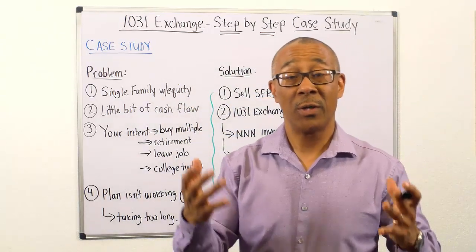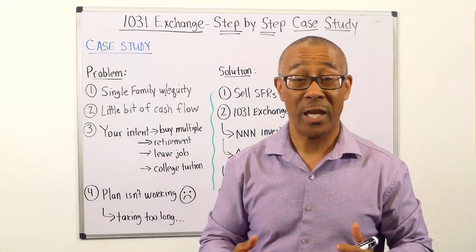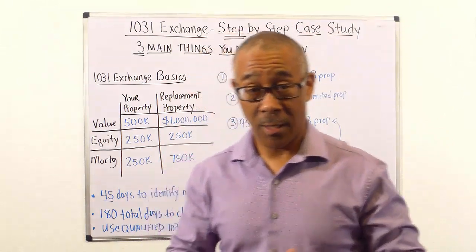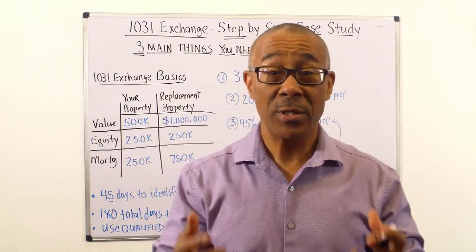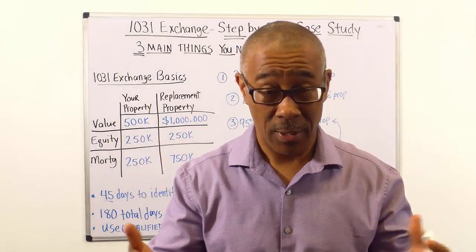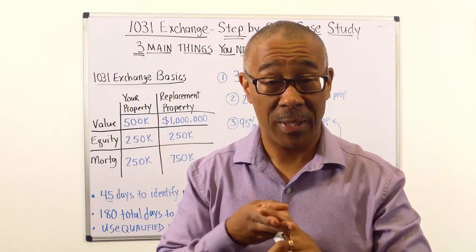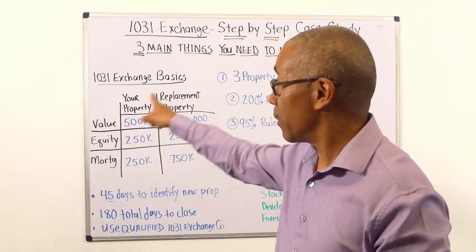The next thing I want to do is share with you the three main things you need when considering or doing a 1031 exchange. Number one, you need to know the 1031 exchange basics. The number 1031 is code for an IRS — Internal Revenue Service — tax code. A 1031 exchange is a law that stipulates you can sell your investment property and trade up into a larger property and defer your capital gains taxes if you follow certain rules.